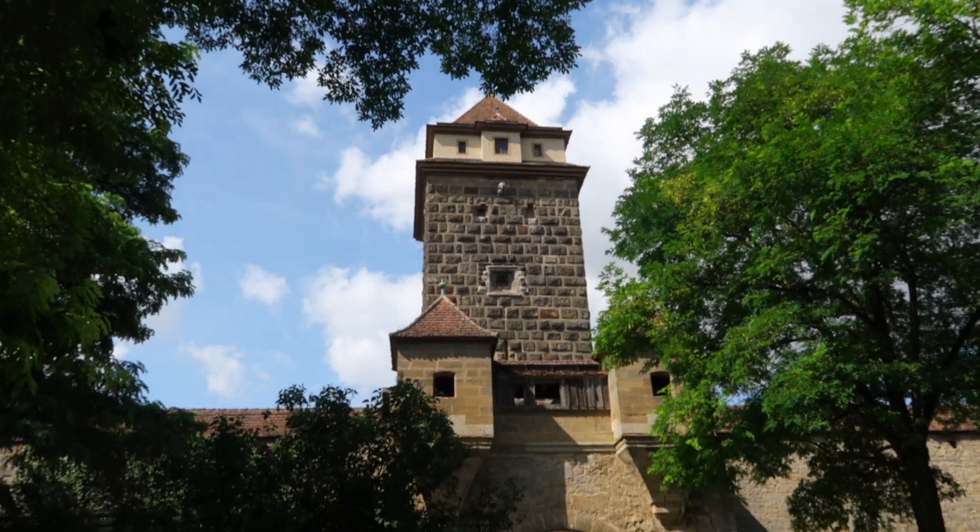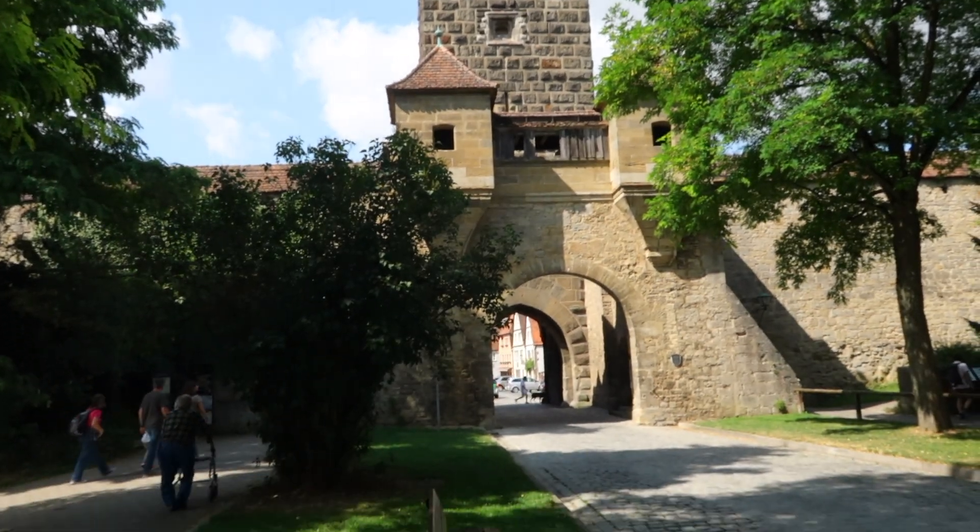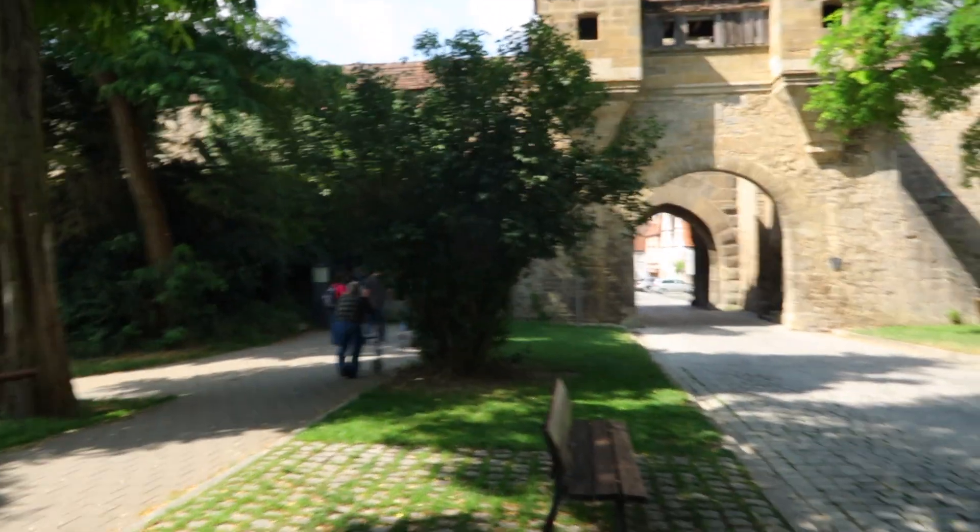Good afternoon my friends. Welcome back to the channel. Hitchhiking Yeti here. Thank you so much for joining me today because we are in Württemberg, Germany. This is a really cool, very touristy town but awesome because it has a wall that is built around the town. So a lot of old school stuff we're going to see today. It is kind of known as a medieval town. So let's go inside, take a little walk around, learn a little history about Württemberg.